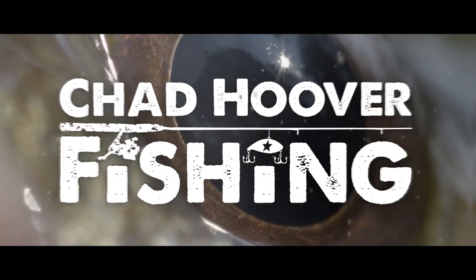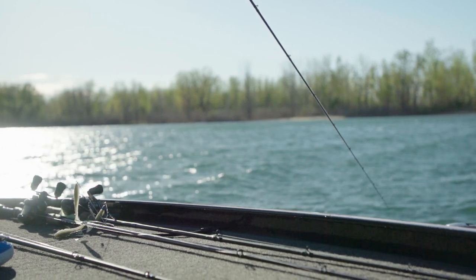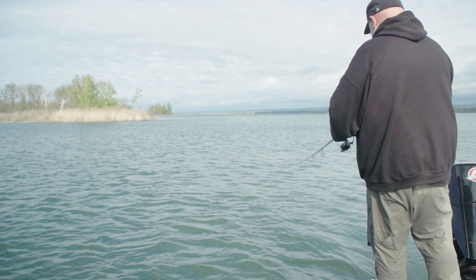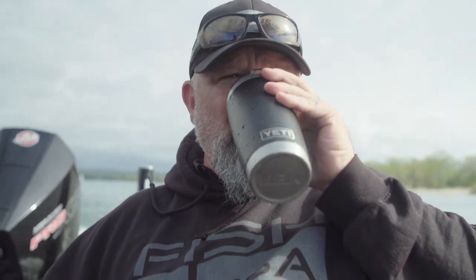What's up guys, welcome to today's video where the pre-spawn jerkbait bite on Lake Erie was on fire. This coffee is coming in real handy right now. I'm wet from my head to my toes and everywhere in the middle. But it's cool because it's like 45 degrees — not that big a deal. It's all good. And with 30 mile an hour wind, it's like a wind chill of like 37 degrees.